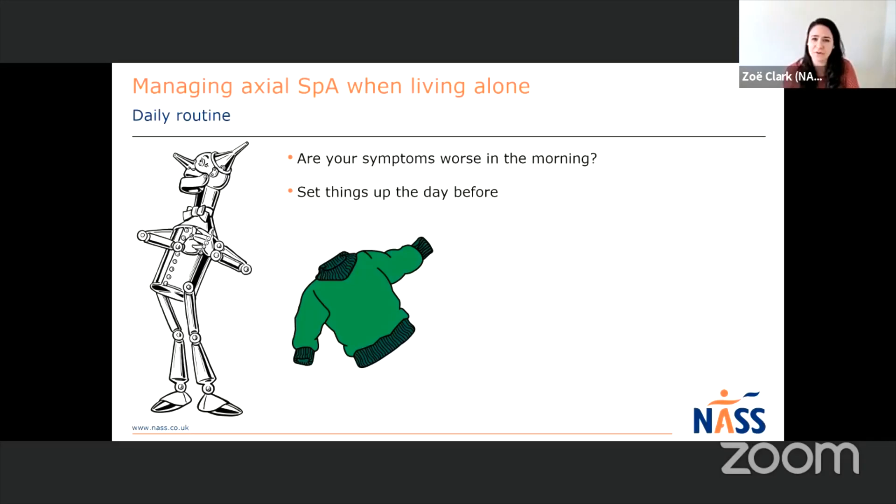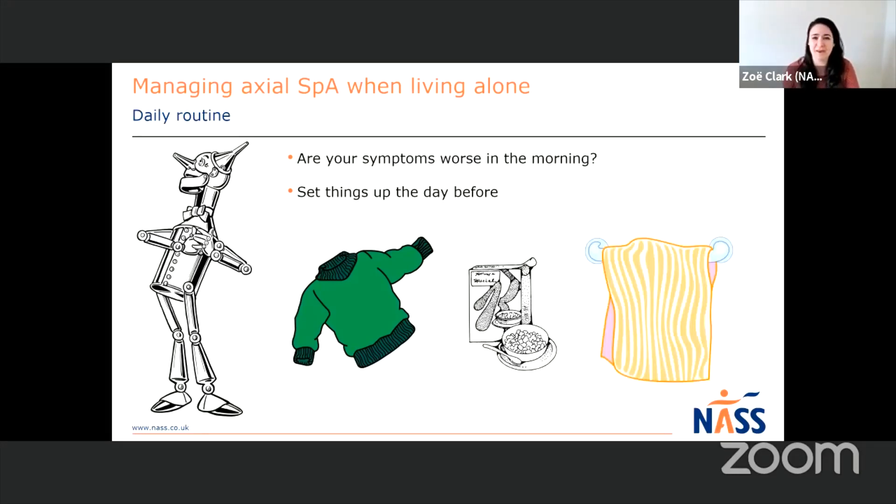For example, you could put your clothes out for the next day, get everything you need for breakfast out and leave it at an accessible level so you're not bending and reaching into low cupboards first thing. You can fill the kettle with the right amount of water so you're not having to lift first thing, and even put your towel and bath products somewhere easily accessible. It just means it gives you that extra help when you are loosening up and waking up ready for the day.